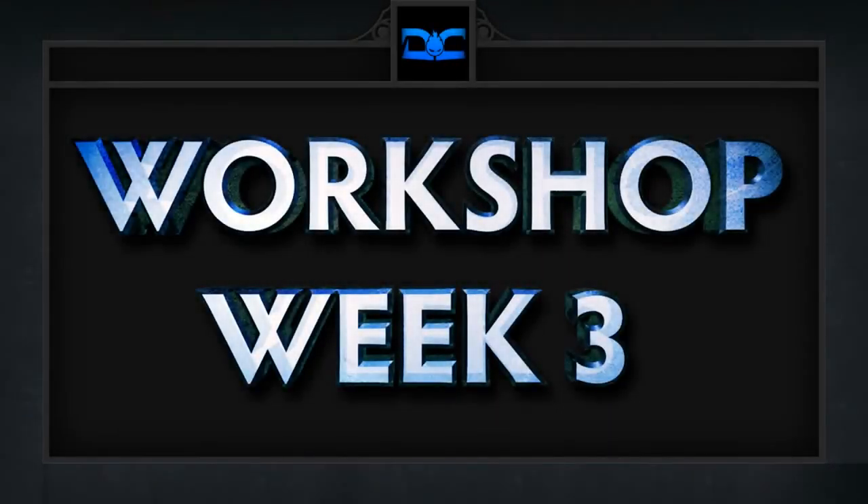Hey guys, this is SunsFan and welcome to our weekly Dota 2 Workshop Top 5. This series will show our 5 favorite workshop items of the week, which will hopefully give the creators as well as the workshop itself more exposure. So without further ado, here are our 5 favorite workshop items for week 3 in no particular order.